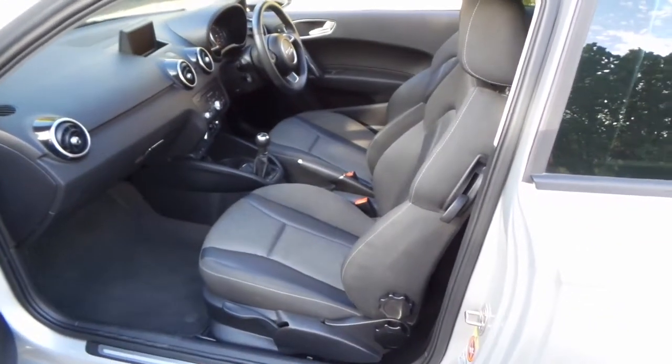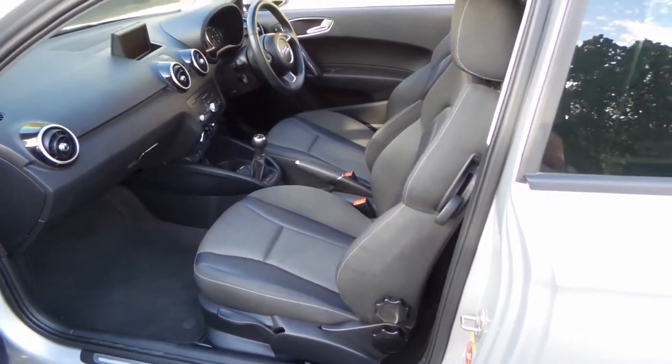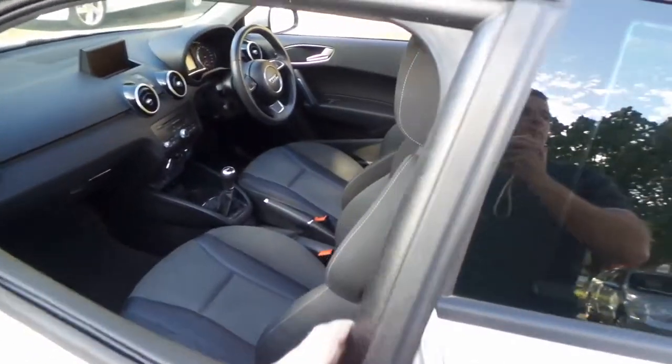It drives particularly well. It's got plenty of power but a very good fuel consumption. It's just nice having the big panoramic roof.